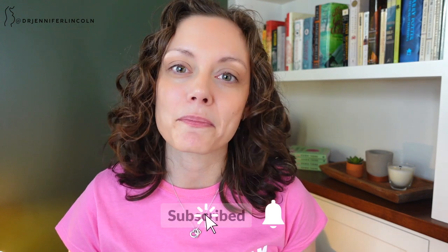So first things first, if you are new here, go ahead and subscribe and turn on the bell so you can get a notification every time there's an upload. And let's jump into this.